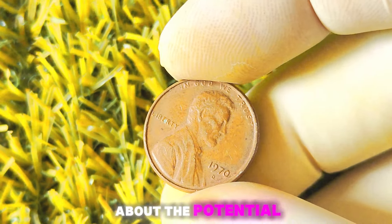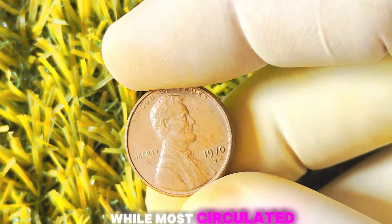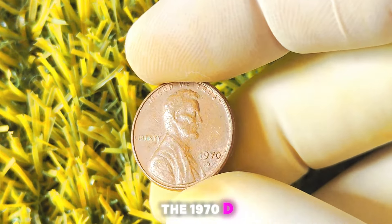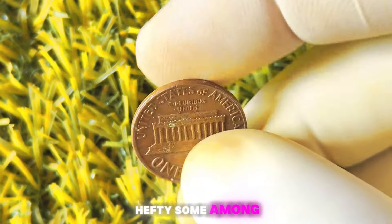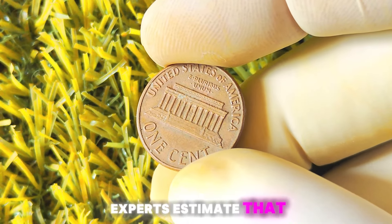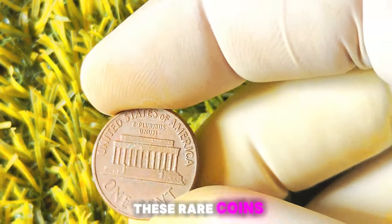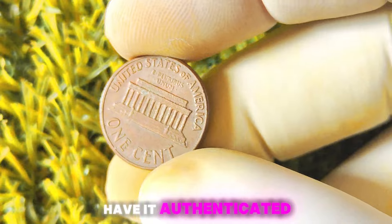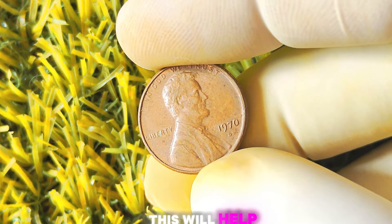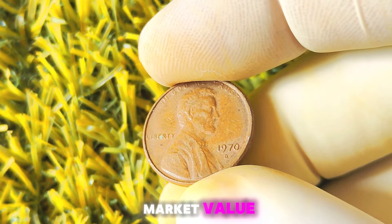Now let's talk about the potential value of a 1970 Lincoln penny with the D-Mint mark. While most circulated coins are typically worth face value, rare variations like the 1970 D-Mint mark penny can fetch a hefty sum among collectors. Some experts estimate that a well-preserved specimen could be worth millions of dollars. If you think you might have one, it's important to have it authenticated and graded by a professional coin grading service. This will help determine the exact condition and rarity of your coin, which in turn will affect its market value.